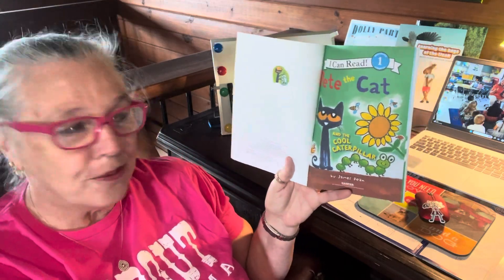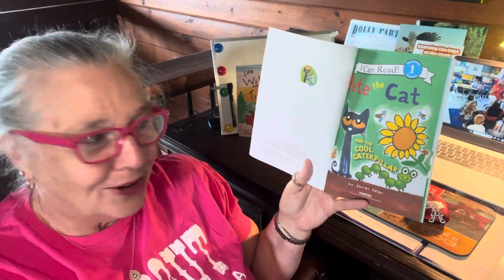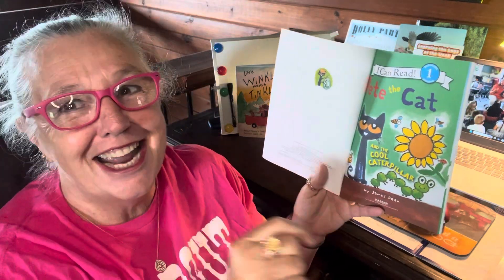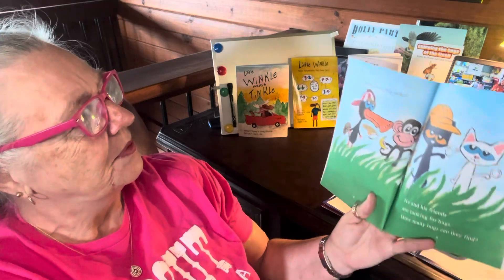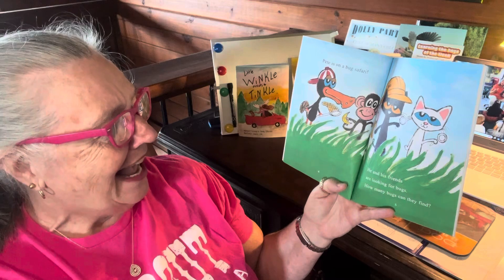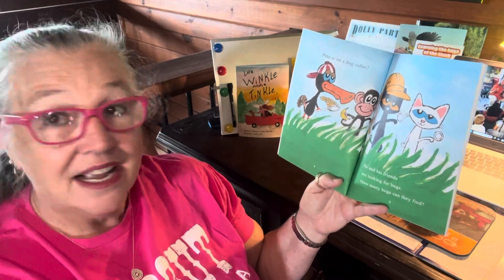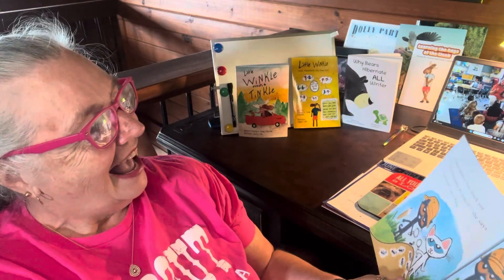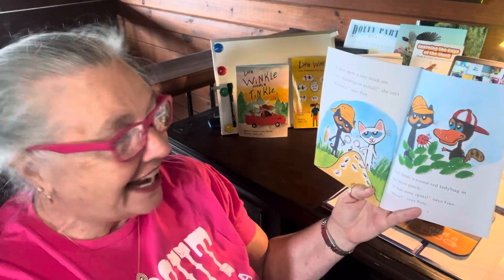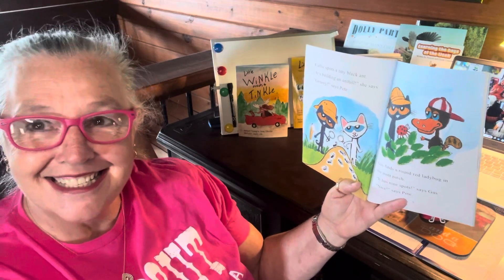Pete the Cat and the Cool Caterpillar — what makes a caterpillar cool? Our author is James Dean. Pete is on a bug safari. Have you ever been on a safari? He and his friends are looking for bugs. How many bugs can they find? How many do you think they can find? Callie spots a tiny black ant. It's building an ant hill, she says. Groovy, says Pete.